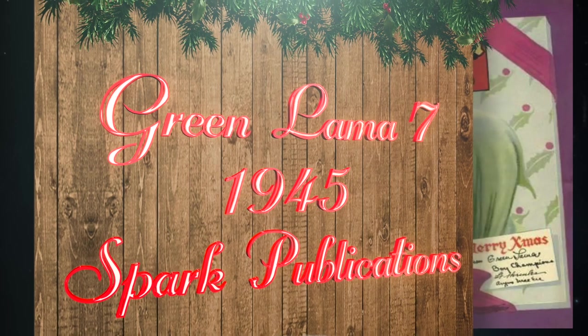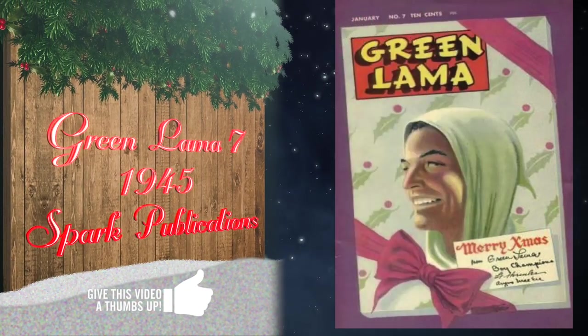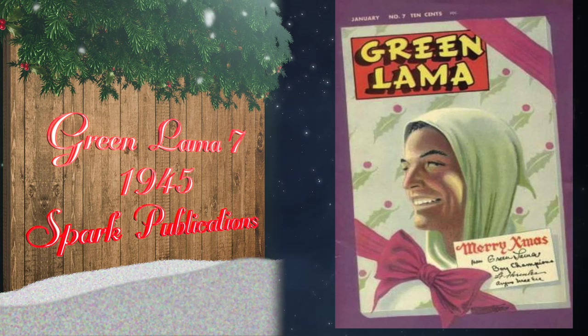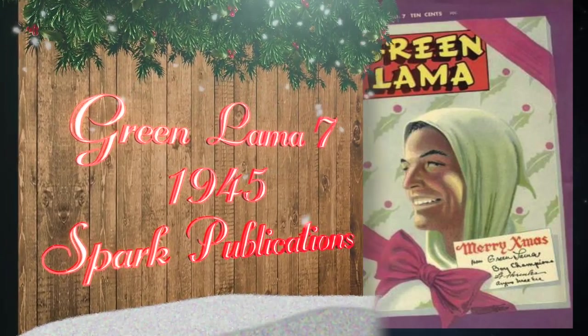At number 15, Green Llama number seven was published by Spark Publications in 1945. This is one of the few golden age books you can still find fairly cheap in high grade — there's currently a CGC 9.0 on sale for $260, with the highest grade on the census being a universal blue label at 9.4.